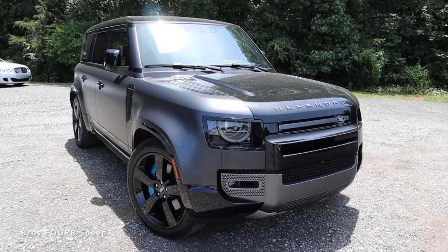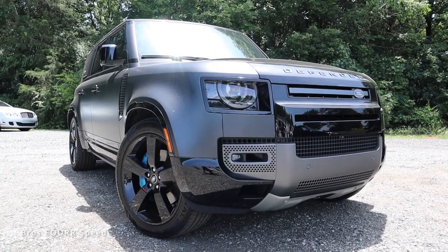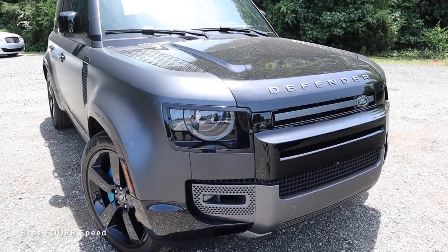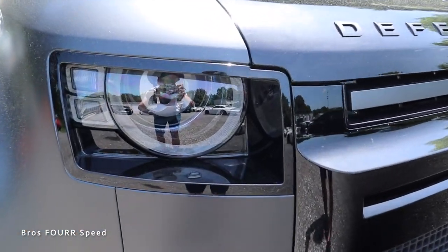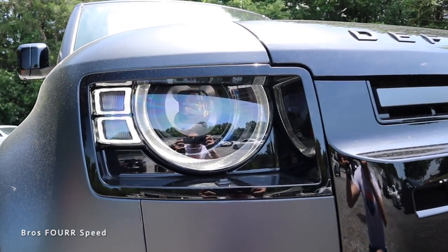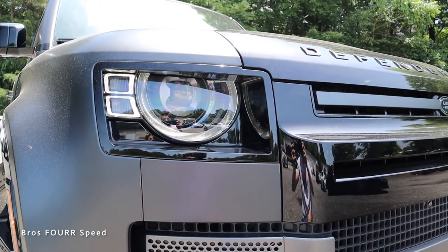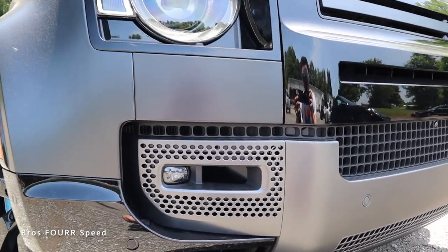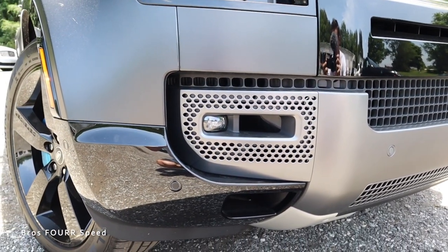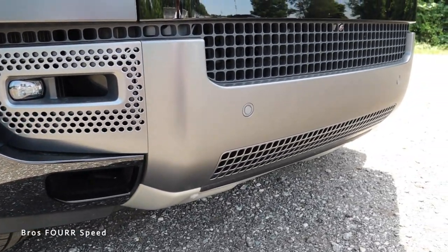Moving on to the exterior styling, the new Land Rover Defender is a very unique looking SUV — off-road focused with a nice classy vibe. The headlights have a square surrounding but are nearly circular, and when you unlock the car you can see all the LEDs light up with really cool square turn signals and a semi-circle beneath the high beams. There are very nice lines through the front bumper with LED fog lights and lots of openings below for cooling this massive V8.